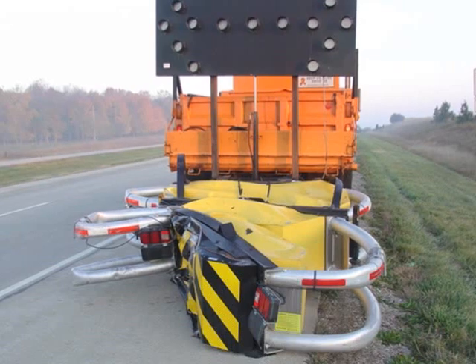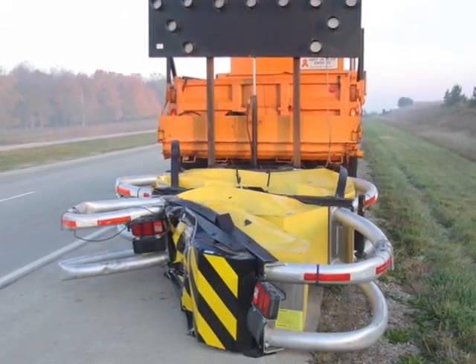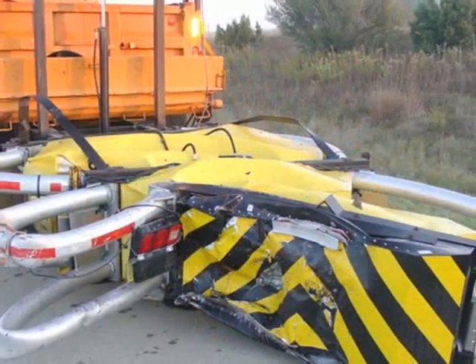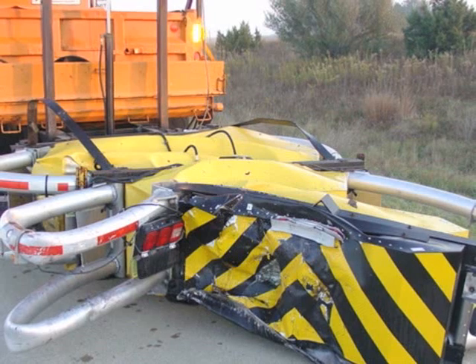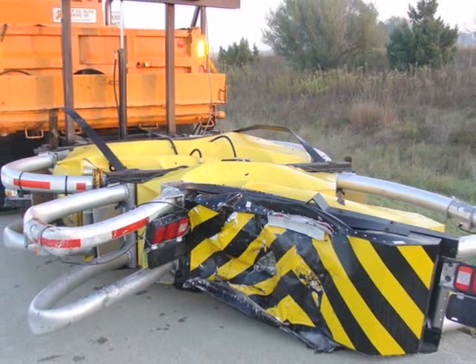Every survivable collision saves not only the life of the driver, but the support truck operators, the construction crew, and other motorists. In many cases, insurance claims will pay for the replacement costs of life-saving devices like the Scorpion truck-mounted impact attenuator.